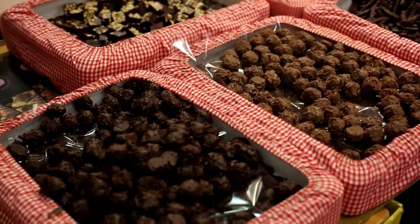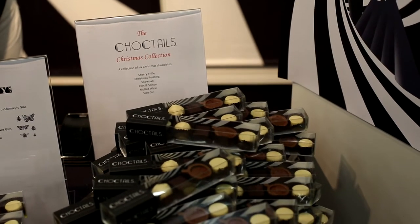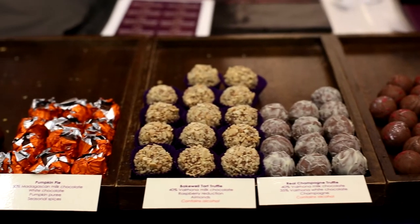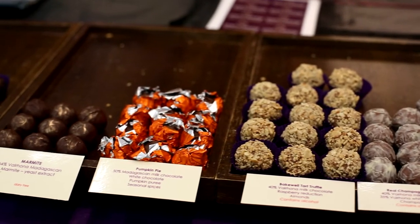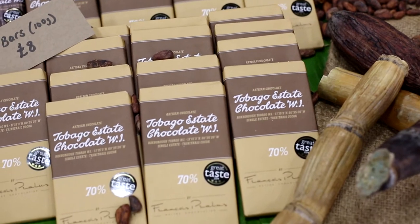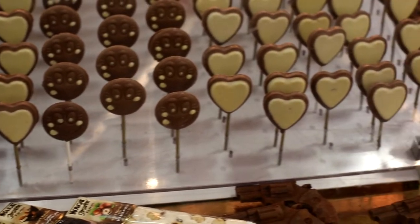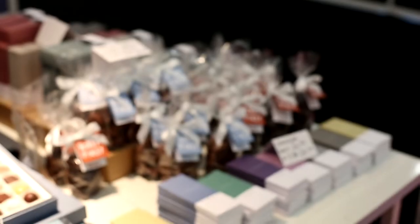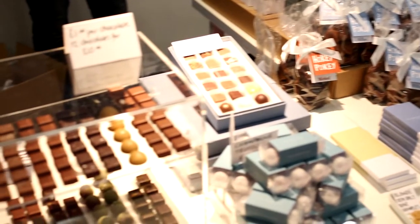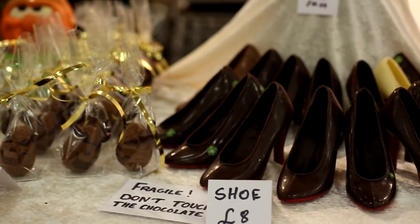Bean to bar and single origin chocolate have gained huge popularity with chocolate connoisseurs around the world. Often associated with high quality fine chocolate, bean to bar chocolate production requires the chocolate makers to be involved in the process from as early as fermenting and drying the cocoa beans. While single origin chocolate uses cocoa beans all grown on the same estate. We spoke to chocolate makers about their experience in making bean to bar chocolate and its implications for the chocolate industry.